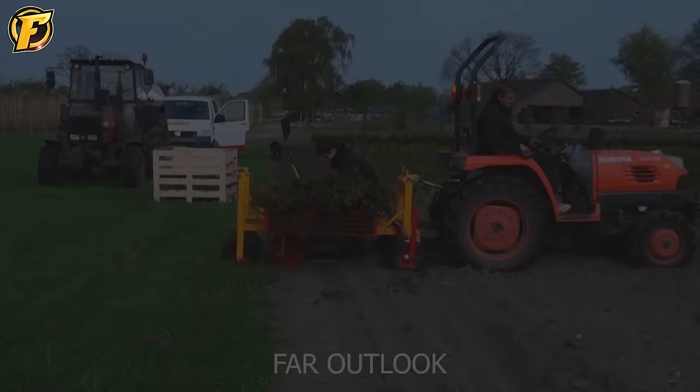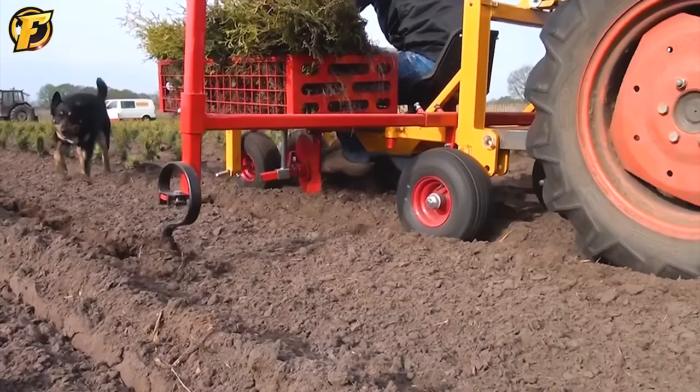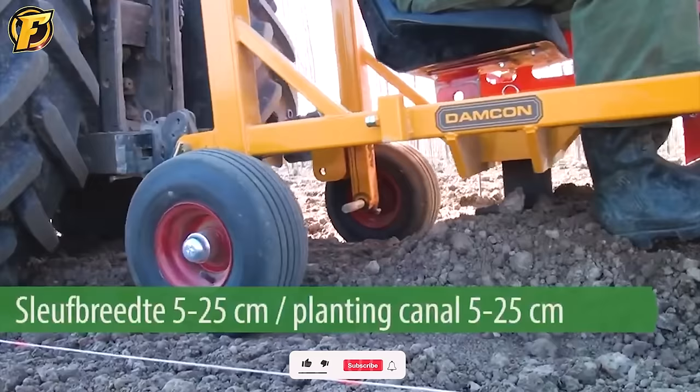PL10 planters are the most miniature tree planters in the Damcon line and are highly suitable for planting grafts, posts, conifers, and other types of plants. With a compact design and easy maneuverability, PL10 planters help farmers save time and effort in planting. The machine has high flexibility and can operate on various types of soil and plant different kinds of trees.